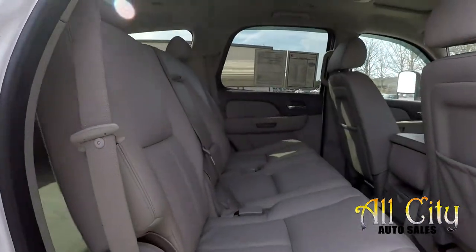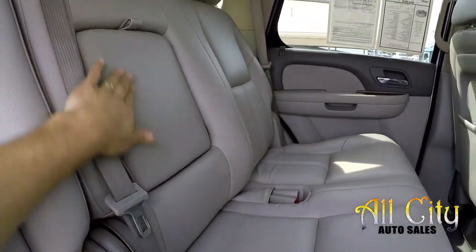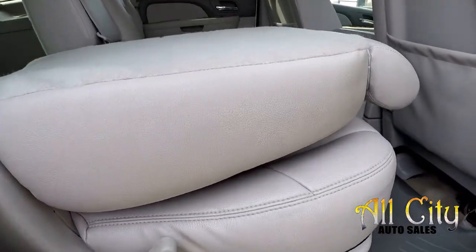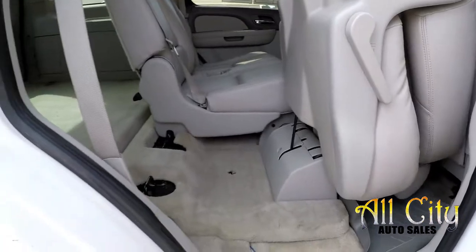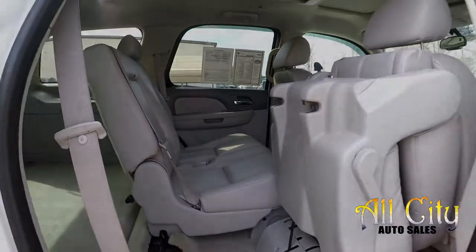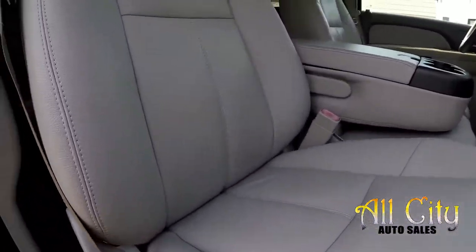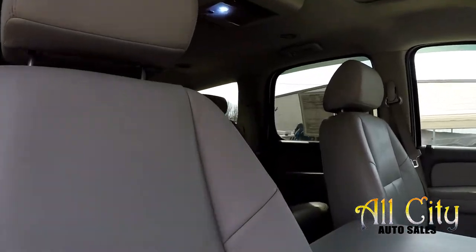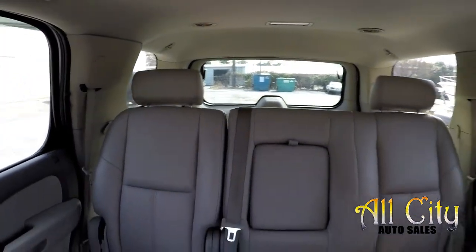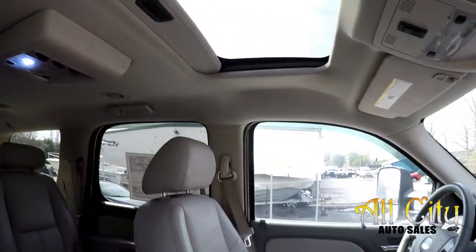Coming in from the passenger side now. Take one more look around here — there is an integrated armrest for a little added comfort. We'll go ahead and flip and fold these seats, revealing access to that storage area as well as giving you some more cargo space. We'll finish up in the front passenger seat, one more look over that seating surface. This model does have a sunroof as well.